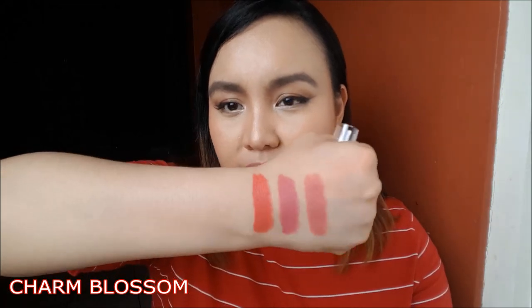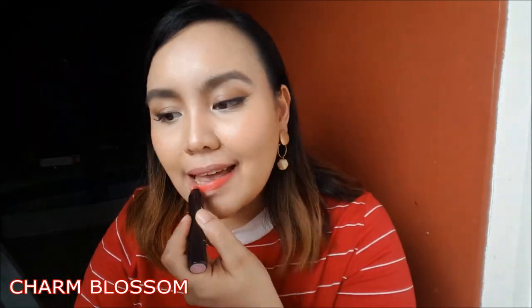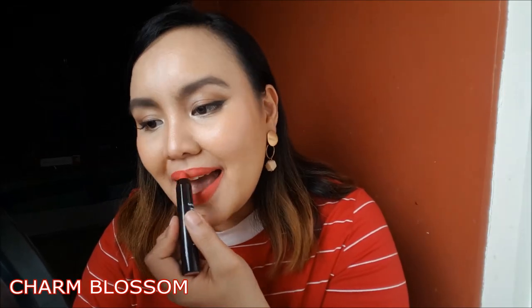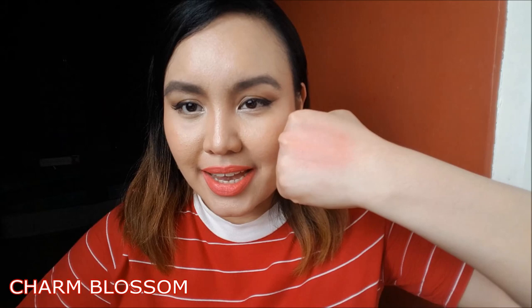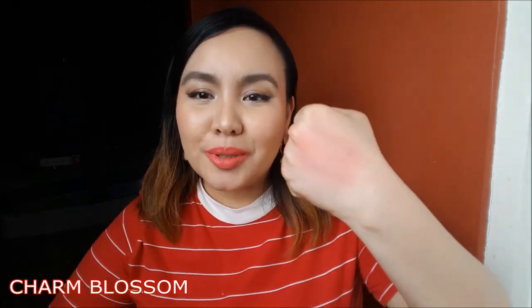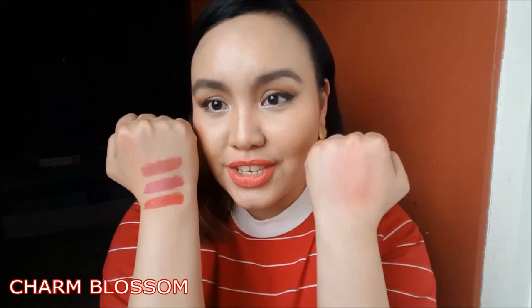And this is called Charm Blossom. On swatch — ooh! Eto yung si Charm Blossom. It's like a guava or papaya shade na medyo deep. It's perfect for summer. Kung gusto mo yung mag-lipstick pero mainit, parang ancha ka naman mag-dark red, so you can go for this one. This is Charm Blossom. This is what it looks like as a blush — this is going to give you a light tomato blush shade. Okay nga siya kapag may init yung panahon but you wanna put makeup on. It looks fresh — nakaka-brighten up lang siya ng aura. This is Charm Blossom.